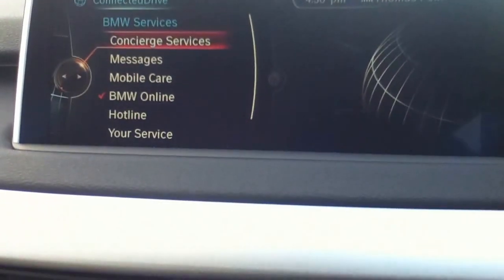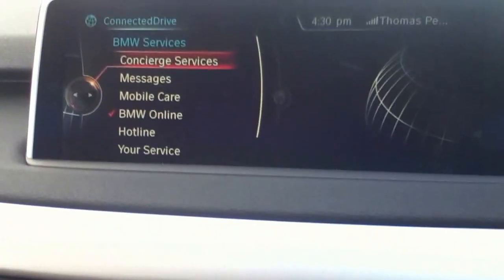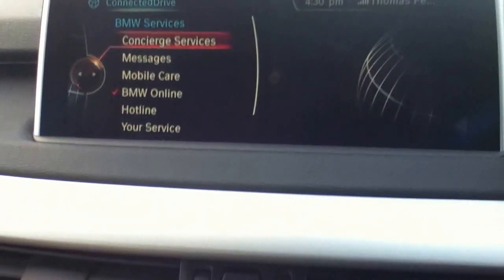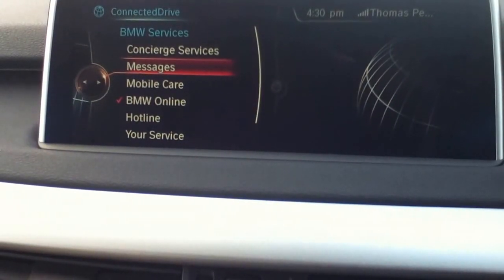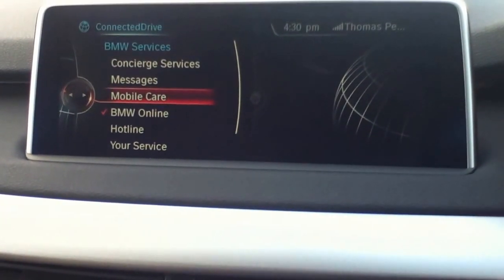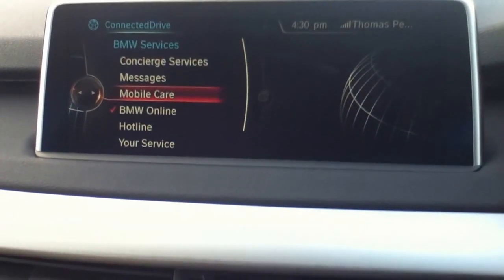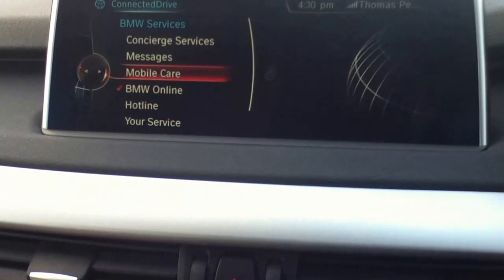Before we go to BMW Online, I'm just going to talk to you a little bit about the options within this menu. Concierge Services is BMW Connected Drive's courtesy call — I'll show you more about that in our next step. Messages is where you receive a message from BMW Connected Drive; if you look for a destination, they'll send it to your navigation. Mobile Care is through BMW — if the X5 needs a service or brake pads, the X5 will send a request to the dealer of your choice.